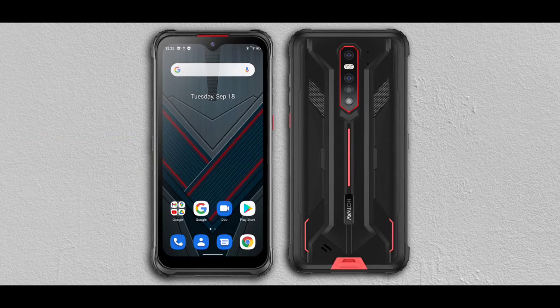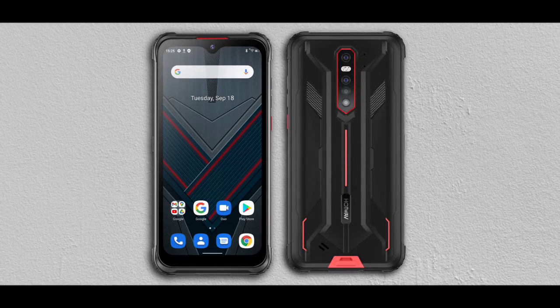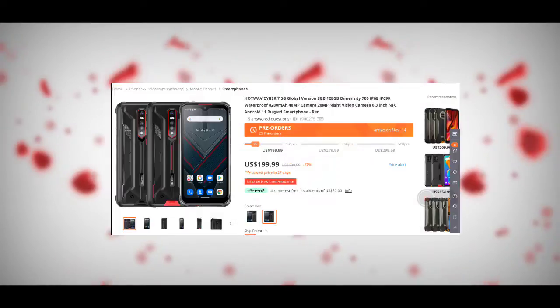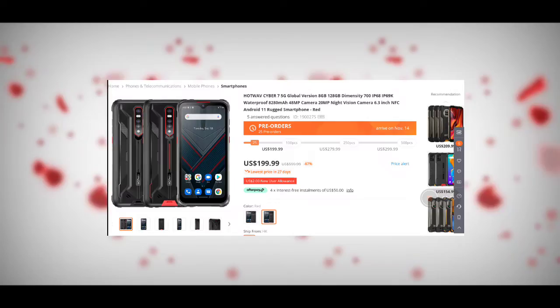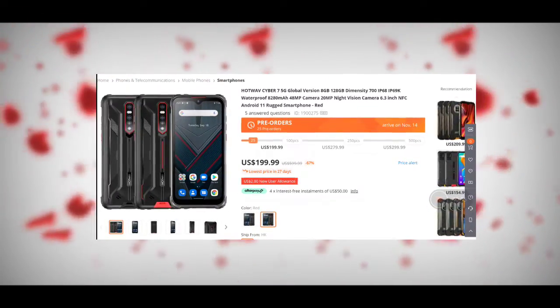It wasn't mentioned whether the phone supports fast charging, but of course it likely will. The phone is a little heavy, weighing 337 grams. As for price, the phone is currently on Banggood and you can get it for a very cheap price — around $200.